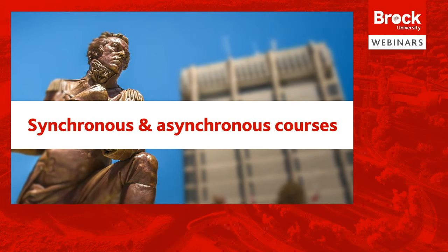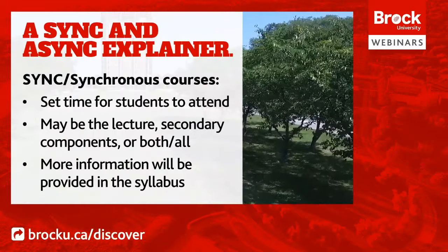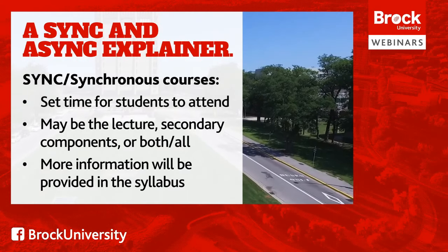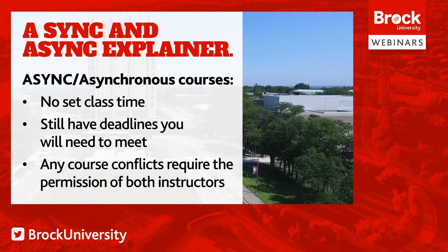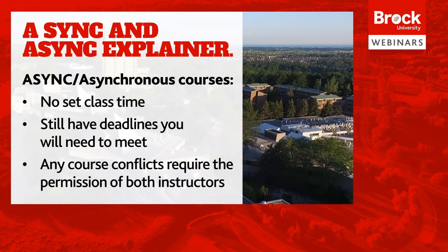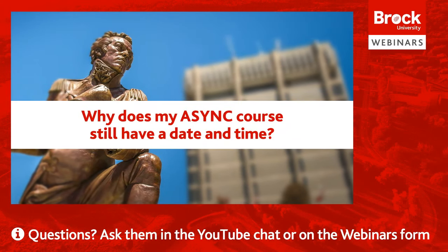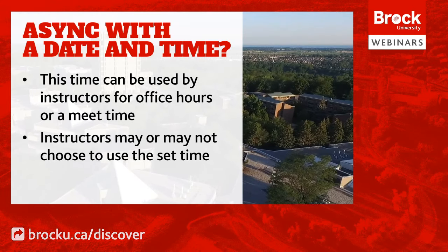Something new to make note of when reviewing the timetable is whether your courses are synchronous or asynchronous — you can find that information in the location section on the timetable. Synchronous courses have a set time when students are expected to attend; it may be just for the lecture, just the seminar, or each component could require participation at a set time. The instructor will inform you of specific expectations via the syllabus at the beginning of the term. Asynchronous courses do not require attendance at a specific time, but will still have deadlines. Note that course conflicts are not allowed without permission of both instructors. An asynchronous course may still list a specified time, which allows the instructor the option of using it as office hours or a meet time if needed.